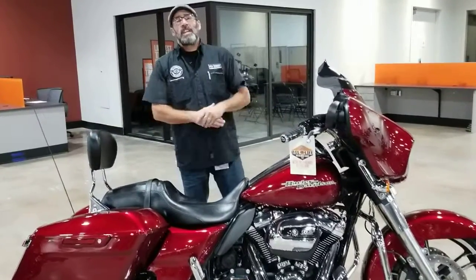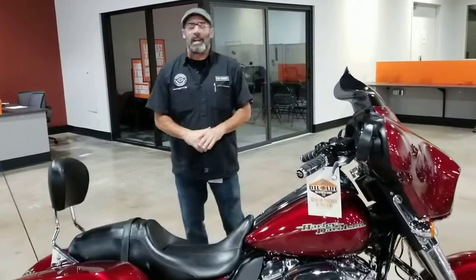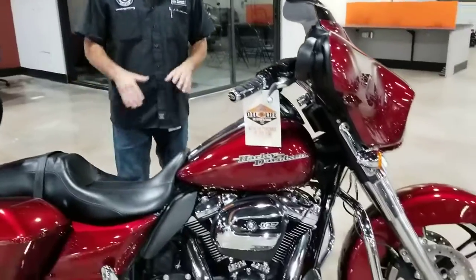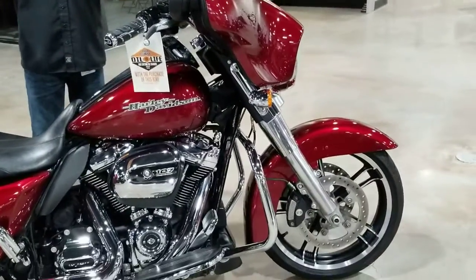What's going on y'all? It's your boy Dennis down here at Bruce Rossmeyer's Daytona Harley-Davidson with the used bike spotlight, bringing you out some long-haul comfort. We're looking at a 2017 Harley-Davidson Street Glide Standard.